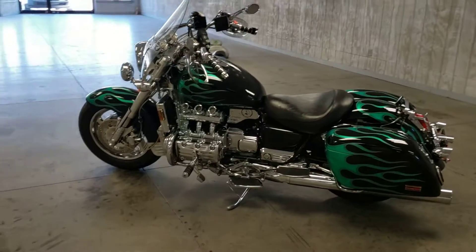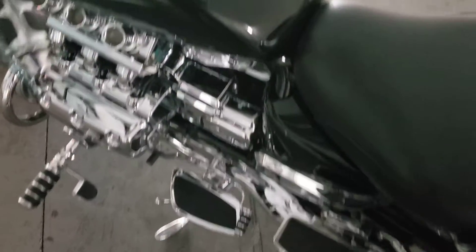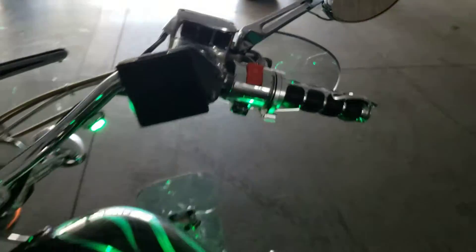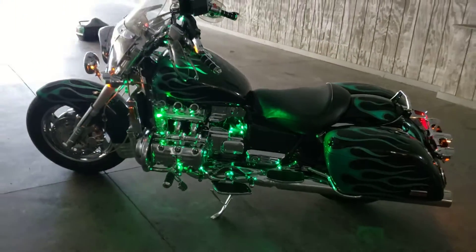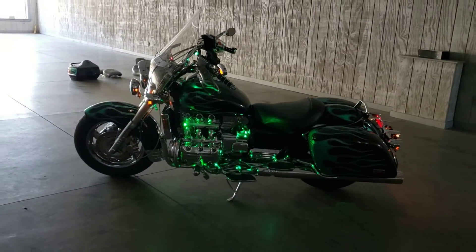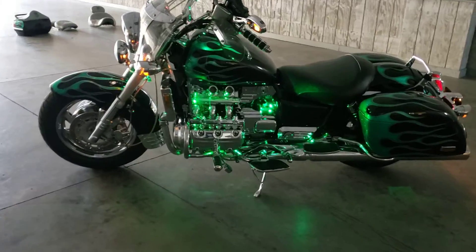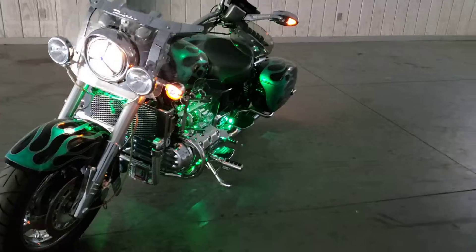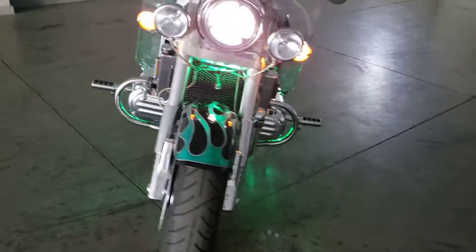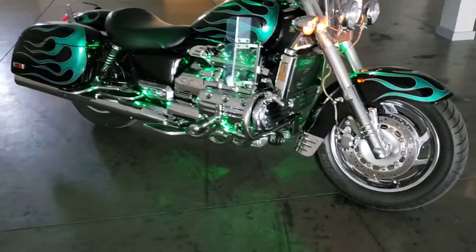I'll go ahead and turn the lights off and see how well lit we can get this thing to be. We'll flip the switch up here. That just really accents the graphics on the bike really well. Just gorgeous.